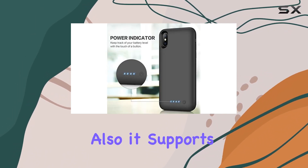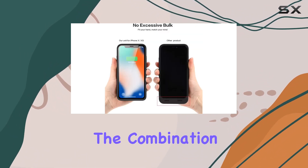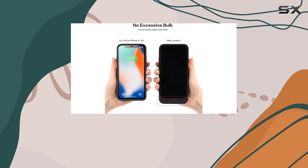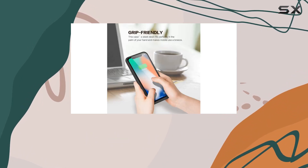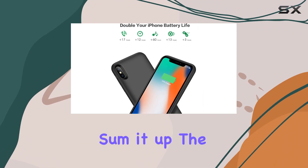It supports CarPlay seamlessly, enhancing your in-car experience. In terms of build, the combination of silicone and polycarbonate makes it durable without adding unnecessary bulk. The black color adds a sleek touch, blending seamlessly with your iPhone.